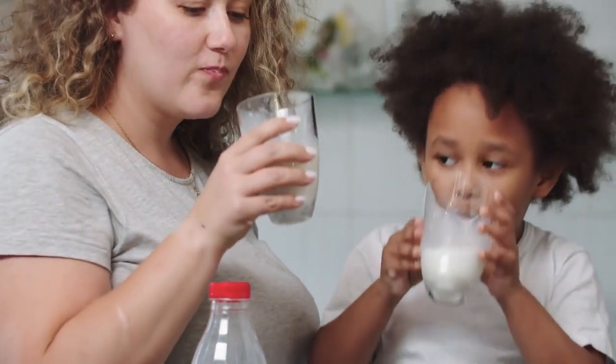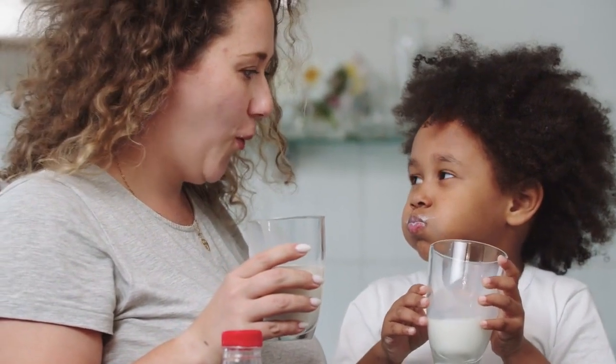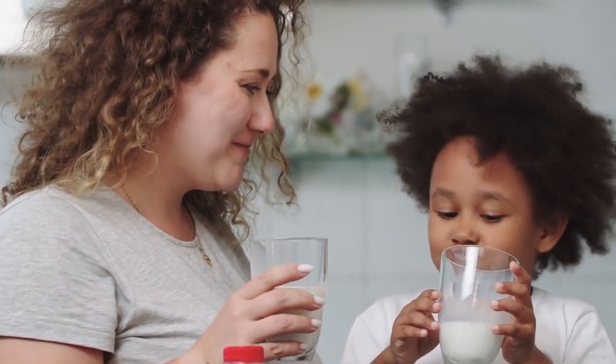Skimmed milk has lower cholesterol content compared to whole milk, which may be beneficial for individuals who are monitoring their cholesterol levels or have cardiovascular concerns. Due to its higher fat content, whole milk is more calorie-dense than skimmed milk, which can be a consideration for individuals who are watching their calorie intake or aiming for weight management.